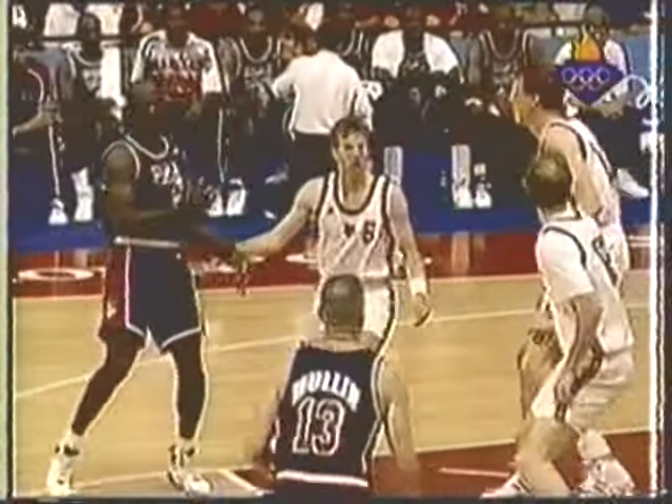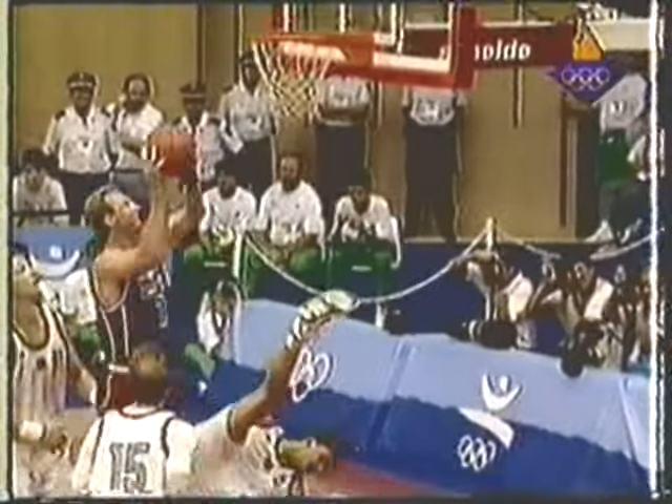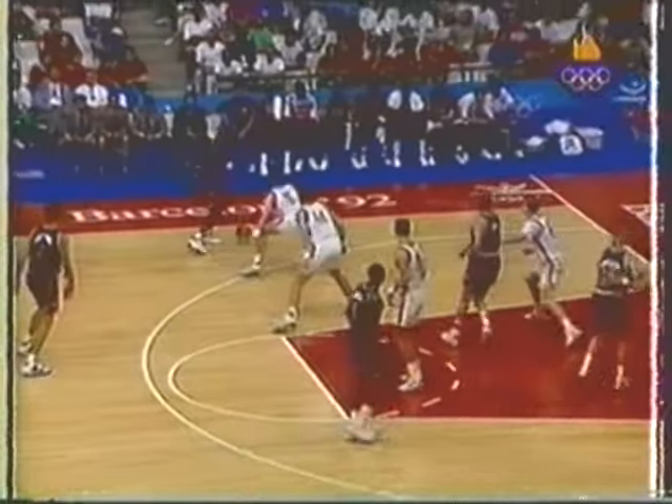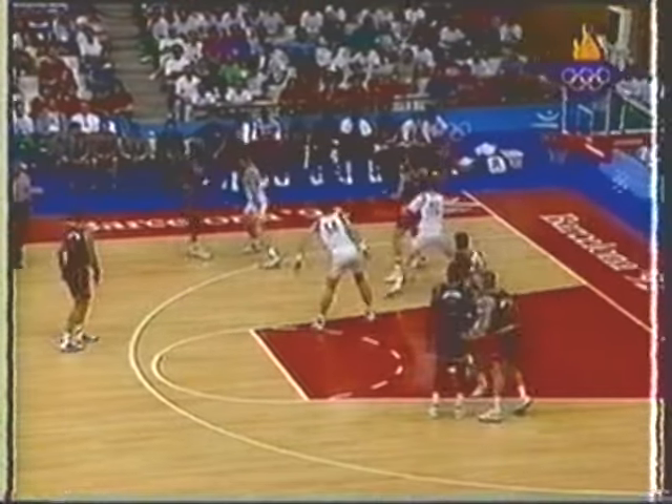Germany 2. Rollo right there gave up the defensive pressure he could have had on Jordan by trying. 52 to 20. As usual, the Americans with good balance scoring.